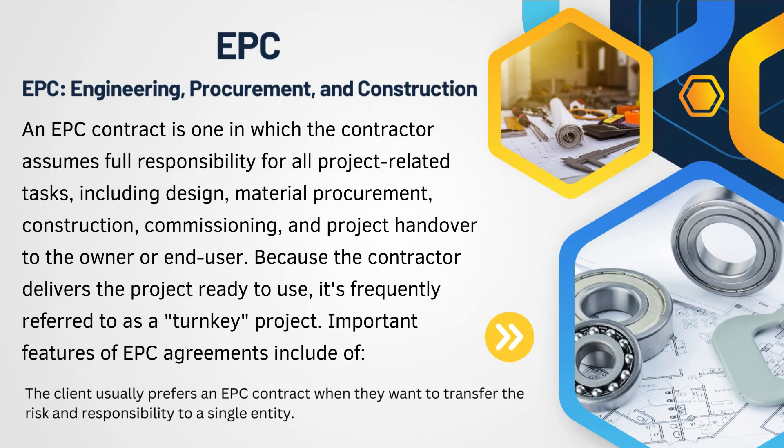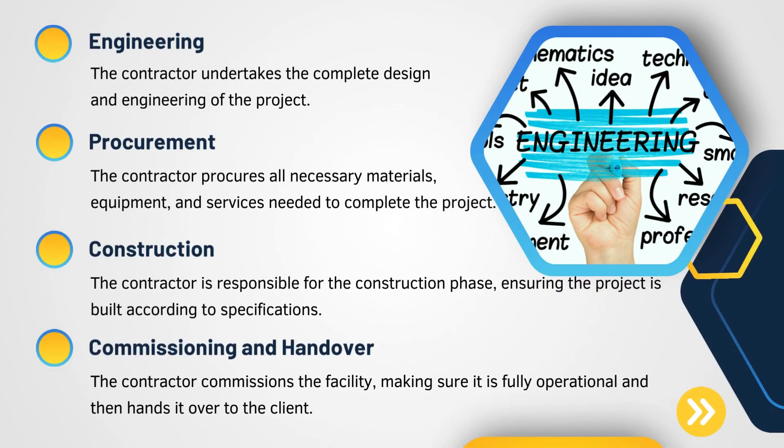EPC stands for Engineering, Procurement, and Construction. EPC is basically a contract provided in a project that involves construction activities. The contractor awarded the EPC contract takes responsibility for all E, P, and C activities, which include design, engineering, procurement of materials, construction, commissioning, and finally handing over the plant to the end user or customer. EPC projects are often referred to as turnkey projects because the contractor delivers the project in a ready-to-use state for the client — turning the key, that is, turning the plant on.